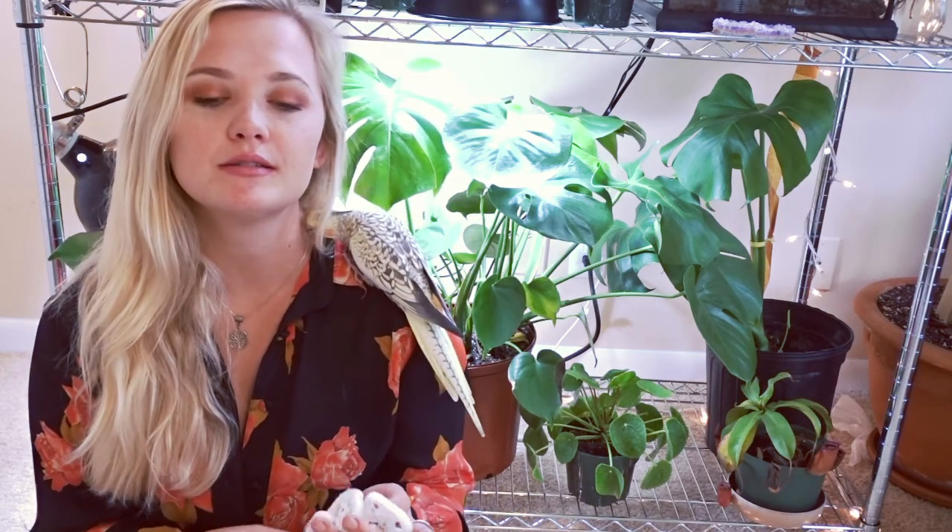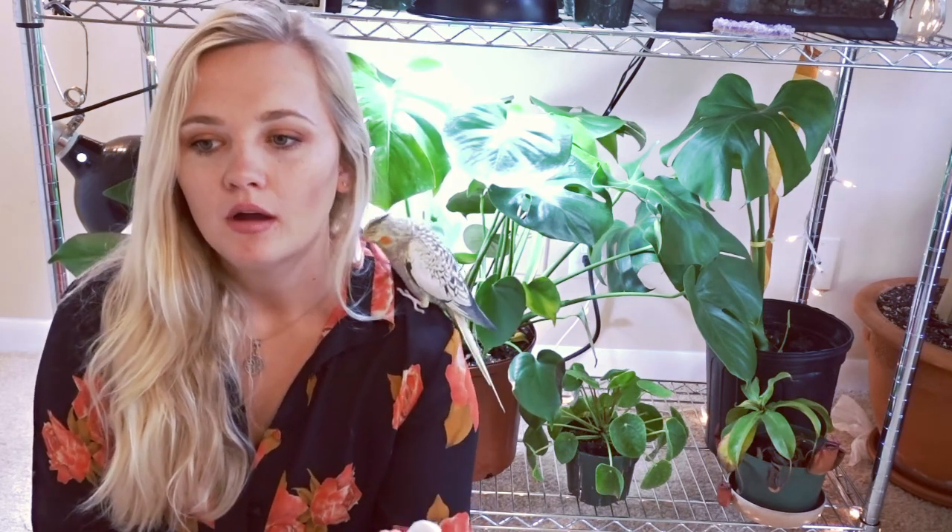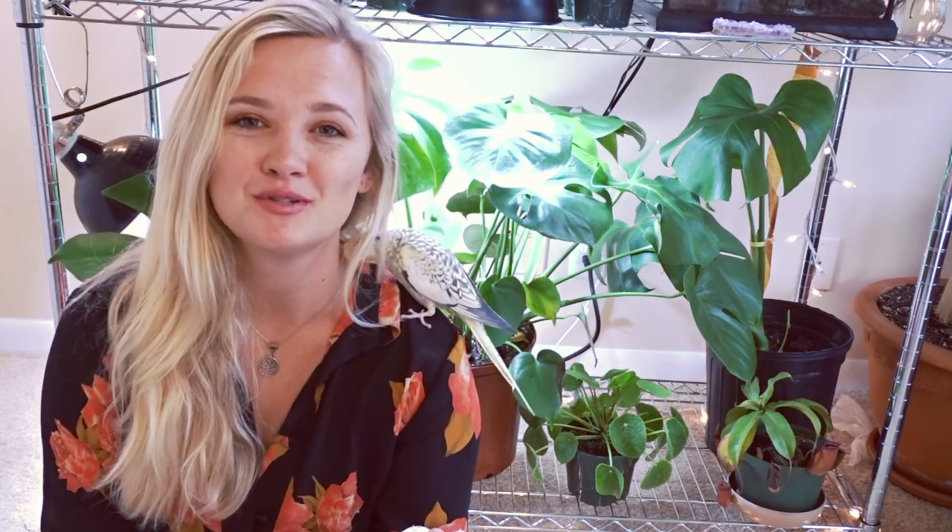Why is molting important? A healthy cockatiel will molt from two to three times per year, and each time that they do molt it takes about eight weeks, which can be over two months at a time. This is really important because it overall equates to six months out of the entire year. During this time they are more sensitive, so there are some changes in their care that need to be adjusted to meet their needs while they're molting.